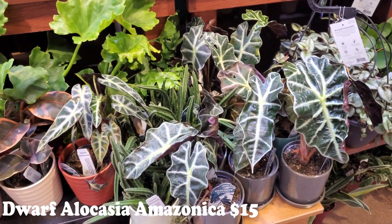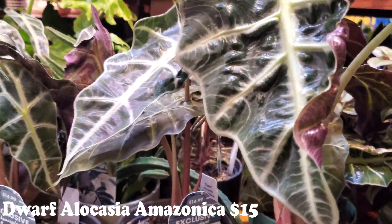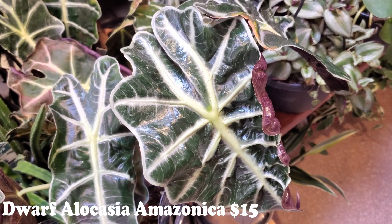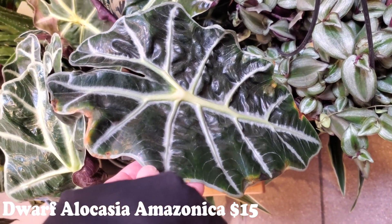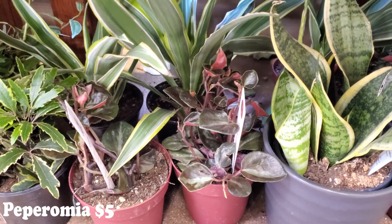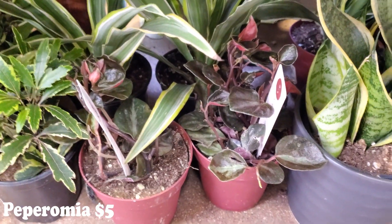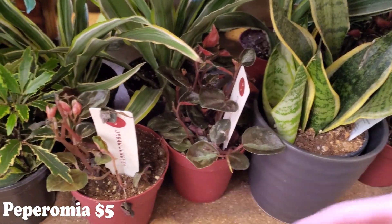They do have some more of the little pollies. And then they have some of these little dwarf Alocasia Amazonicas — look at how gorgeous, such meaty leaves. I love those guys. They have some little smaller guys down here — looks like some peperomias, little red guys. $5 for those little peperomias. There's a bunch of little guys down here. It still says $14.99 on one but he's not in the big pot — I wonder if they just lost his little pot. And here's some more turtles.